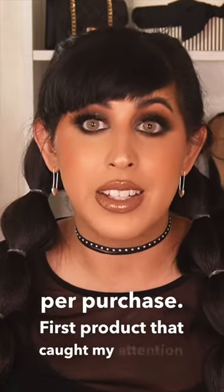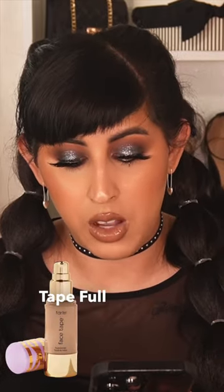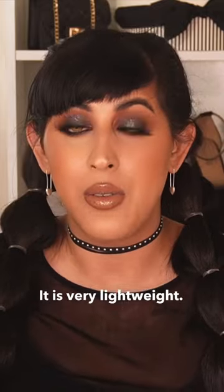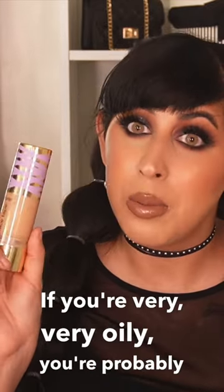The first product that caught my attention, on sale for 50% off, is the Tarte Face Tape Full Coverage Vegan Foundation. I actually have this foundation and I like it a lot. It is very lightweight and can be somewhat dewy. If you're very oily, you're probably not going to like this.